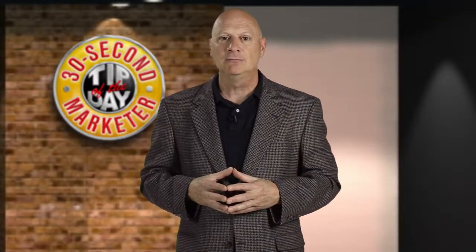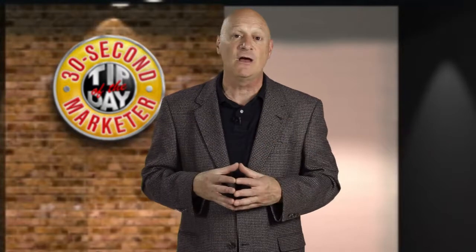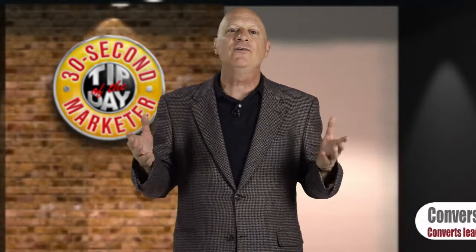That's lead generation. Your prospect walks through the door, identifies himself, gives you his contact information, gets his free report — but shouldn't you have something ready to go that's designed to convert that lead into a sale on the spot? That's a conversion offer.